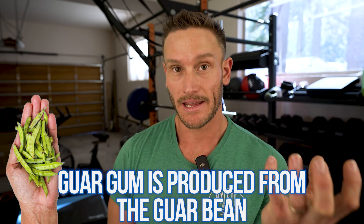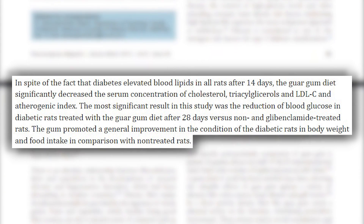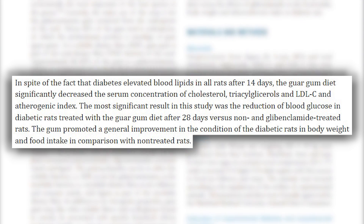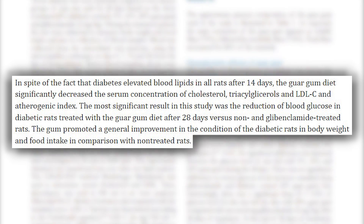Guar gum is made from the guar bean, which is very similar to a green bean but with higher soluble fiber, meaning it has a high affinity for water. It draws water in and creates viscosity and thickness, so it's used as a stabilizer and thickener. In fact, a study published in the journal Pharmacognosy found that guar gum was better at controlling glycemic response than even pharmaceutical interventions for blood glucose. Being a high soluble fiber, it can slow down the absorption of carbohydrates and actually control glucose — it can be a positive.